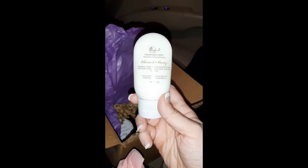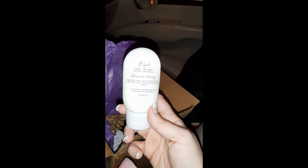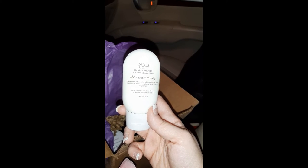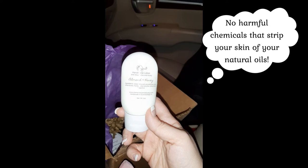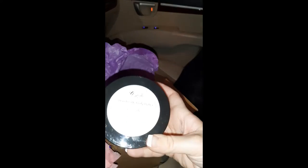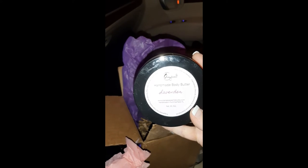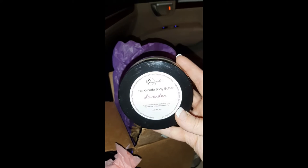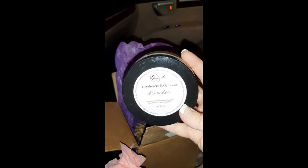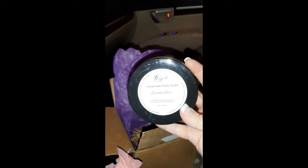The next thing that we have is some almond and honey shea butter and honey lotion. She's even got all the ingredients on there and everything is natural and made in Summerfield, Florida. We've also got some handmade body butter in lavender that I cannot wait to try out. I'm not a huge lotion person — this is gonna sound weird but my hands are soft already — but I have a little bit of oily skin so I usually feel like stuff is greasy, but body butter usually does great with me.